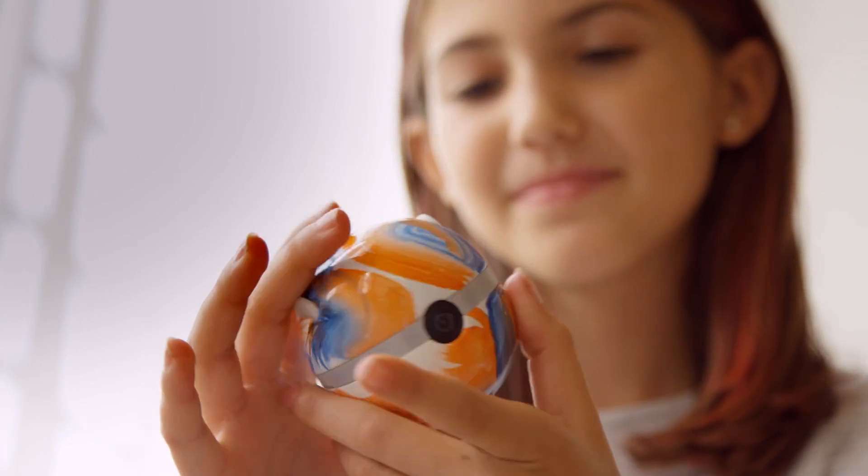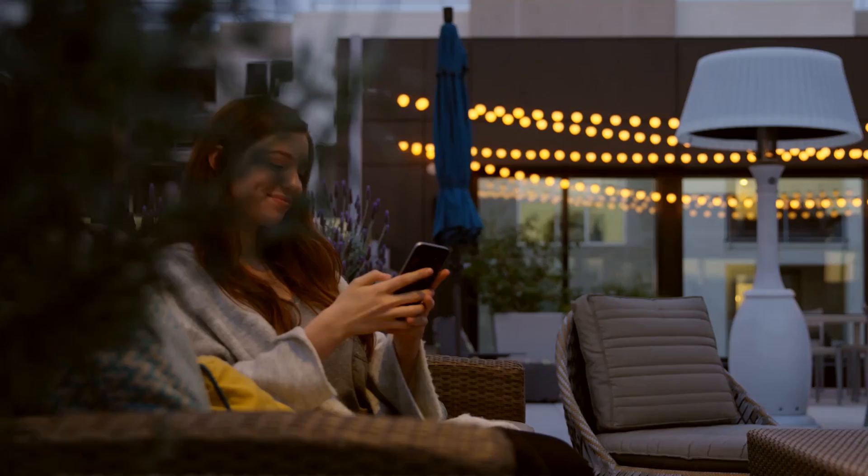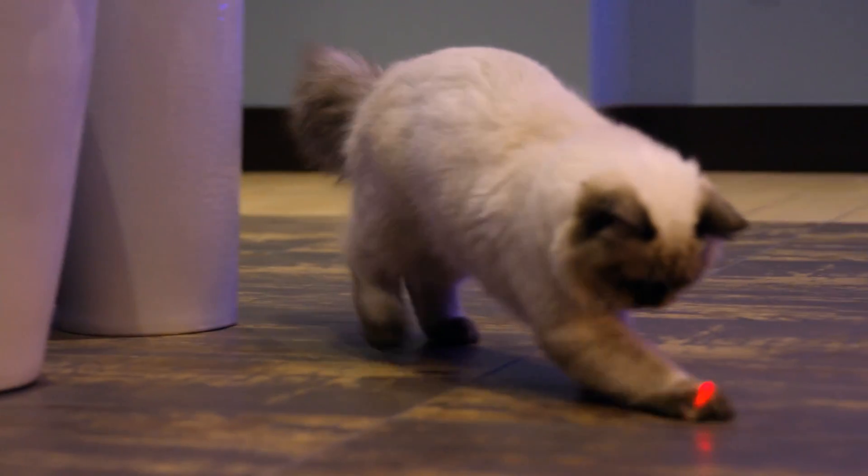Pebby comes equipped with a wide-angle camera to capture every moment in glorious, stabilized HD. Easily share footage on social media, and keep your pet guessing with built-in lasers that pets will love.